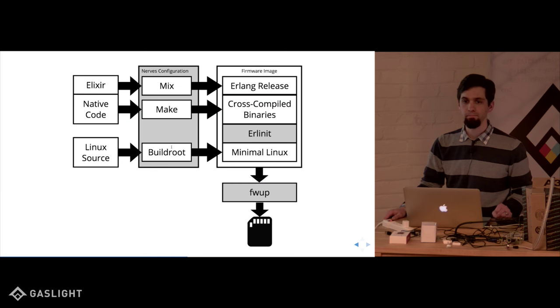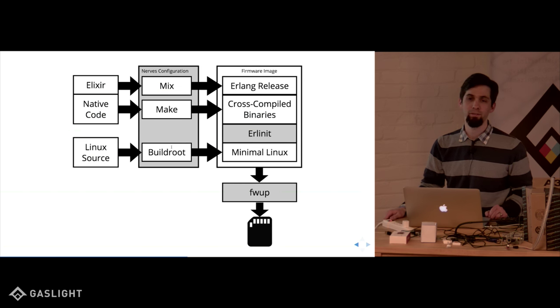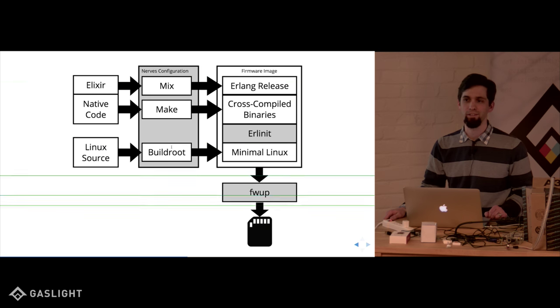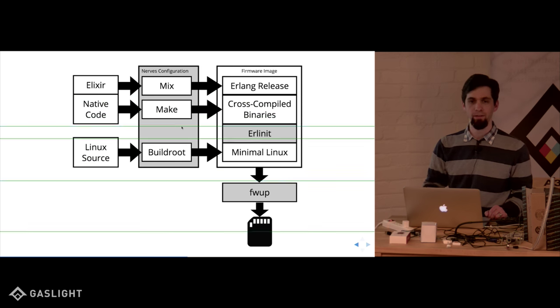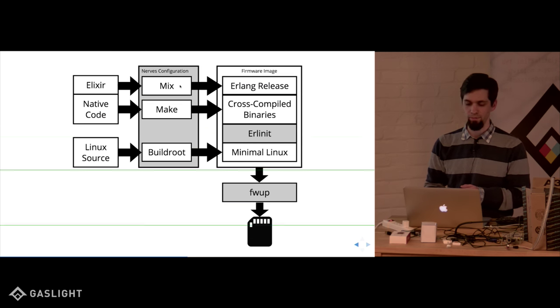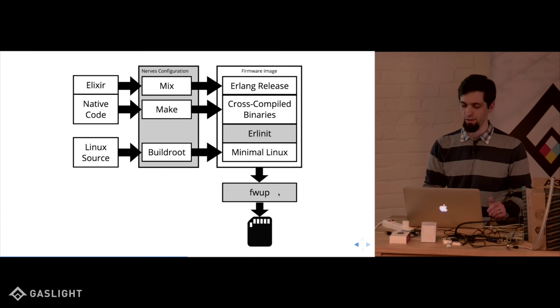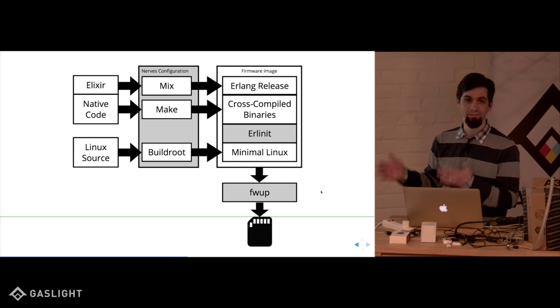NERVES does the Linux source retrieval for you — it just checks it out from Git from wherever the Linux Git source is. It also knows how to cross-compile your C code for your Raspberry Pi, which runs ARM instead of x86, so it's not just portable code. The same thing works for mix for your Elixir projects. It makes these Erlang releases and packs everything up into a firmware image, then you use the firmware update utility to get it onto an SD card.